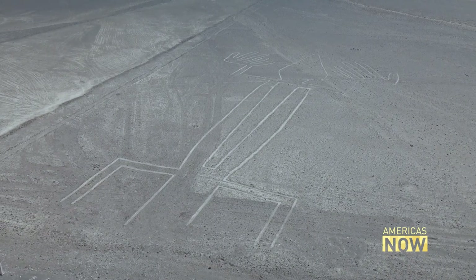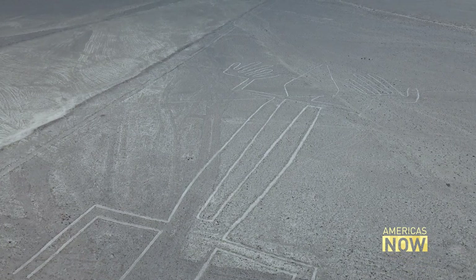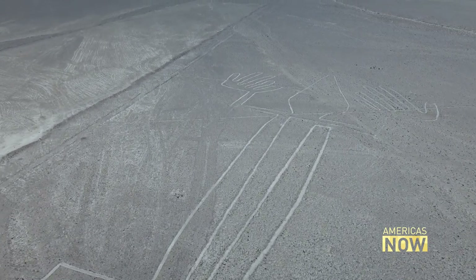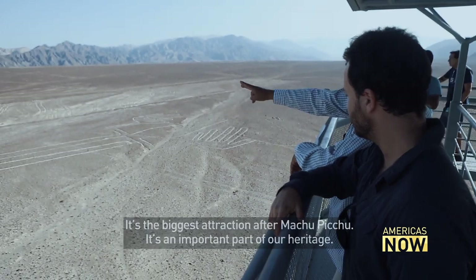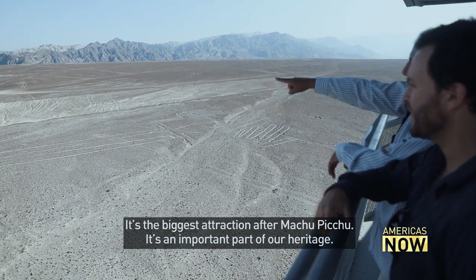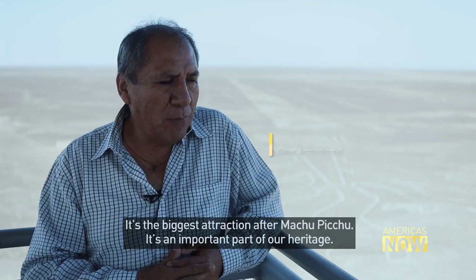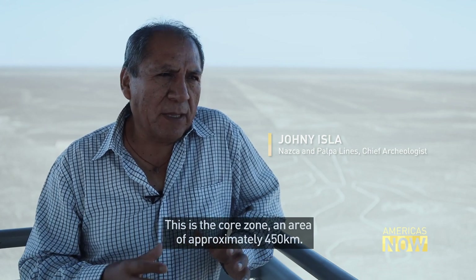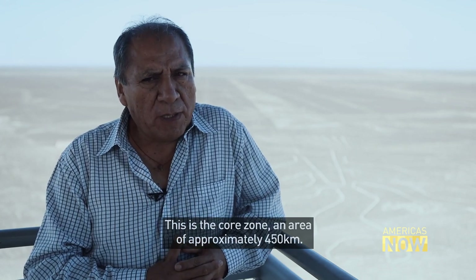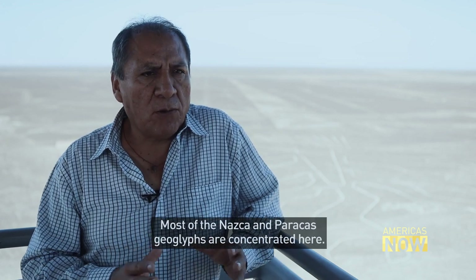Given UNESCO World Heritage Status a quarter of a century ago, the Nazca lines are a huge draw for tourists, explains Chief Archaeologist Johnny Isla. In the scale of attractions, it's second after Machu Picchu — it's a huge heritage. We are in the nuclear zone, in an area of approximately 450 square kilometres, where there is the largest concentration of geoglyphs.